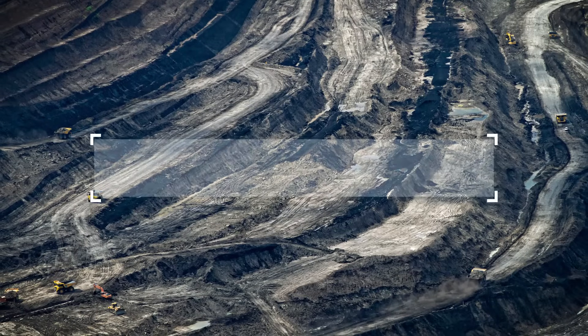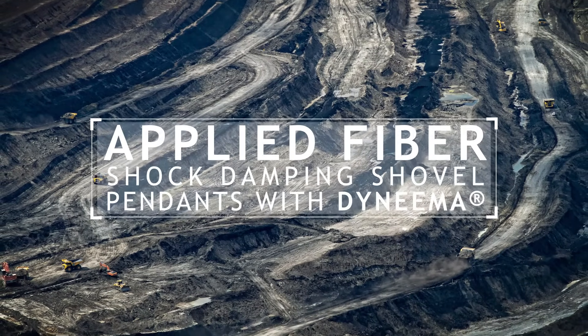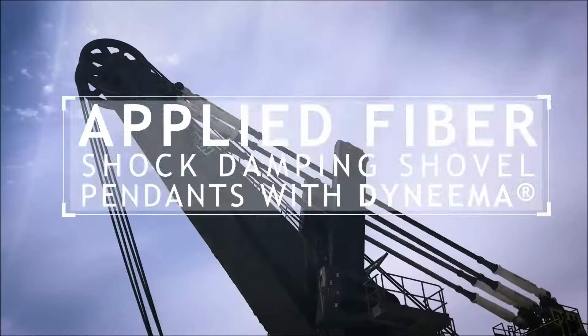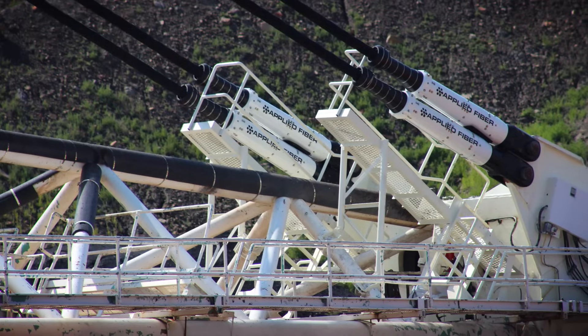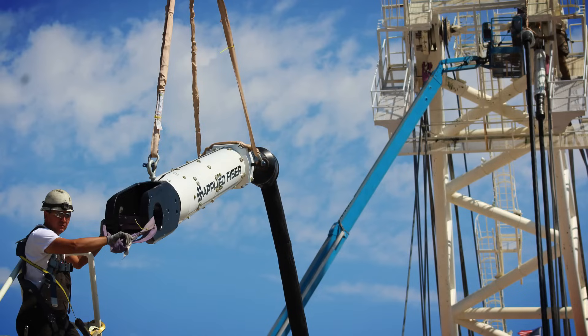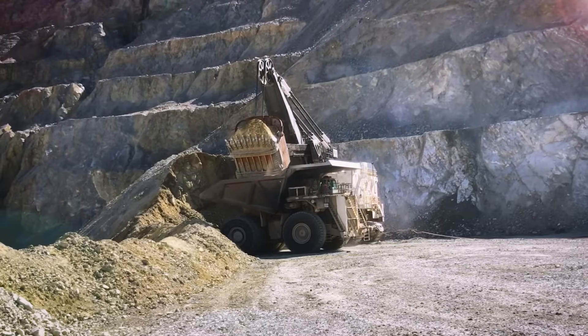Applied Fiber's shock-dampening shovel pendants made with Dyneema, the world's strongest fiber, help to mitigate these challenges by reducing the overall shock and machine vibration, fatigue cracking of the boom, A-frame and undercarriage, as well as welding costs and overall downtime.